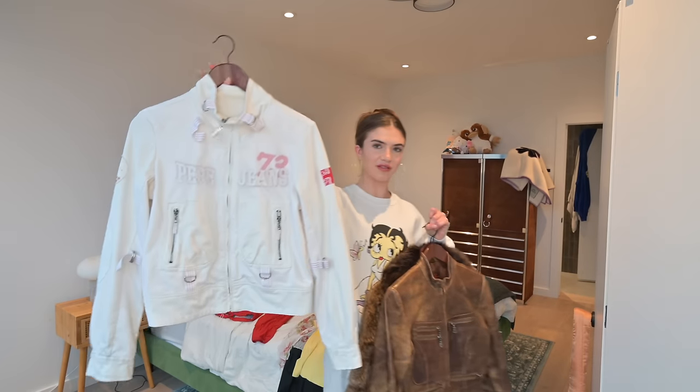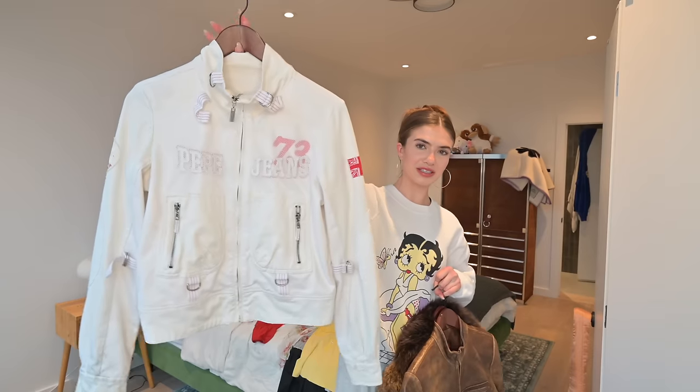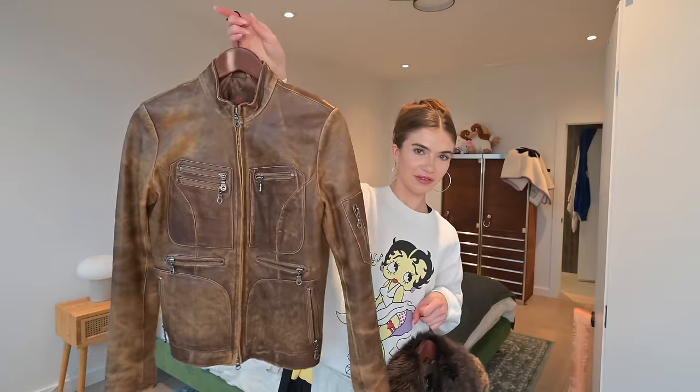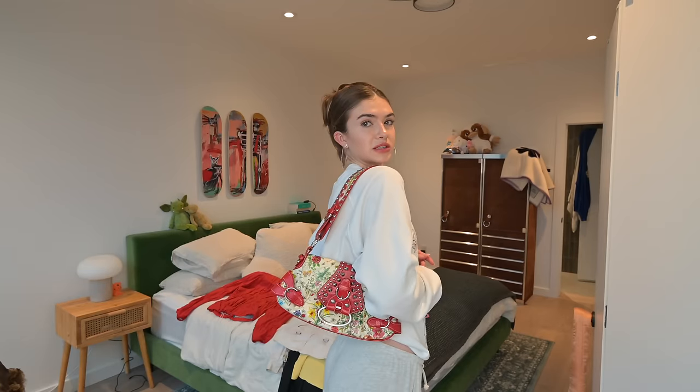I'll run through some of my favorite jackets quickly. This Pepe Jeans jacket I thrifted here — all the details like the patchwork and the back are really cool. This Danie coat which I found at Value Village is one of my all-time favorites for sure. This purse I wear so often — I found it at the Value Village purse section, it must have been 10 bucks. It's one of my most worn purses. I think I'm going to wind down for the night. We're going to go thrifting again tomorrow.